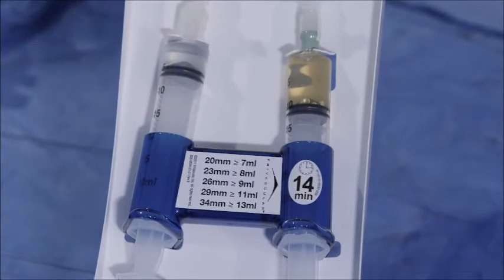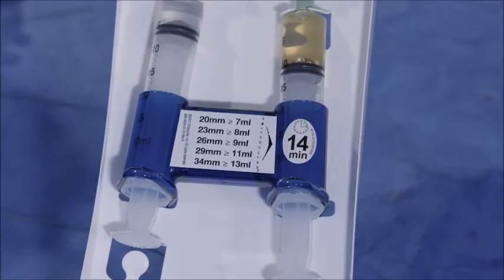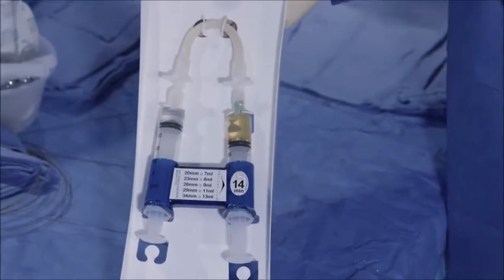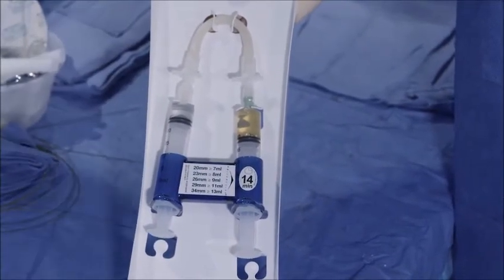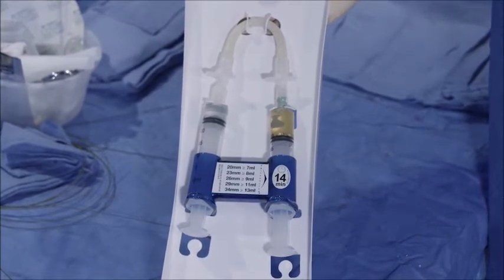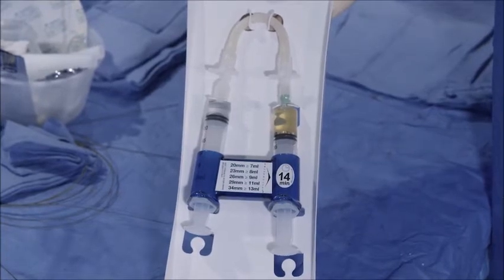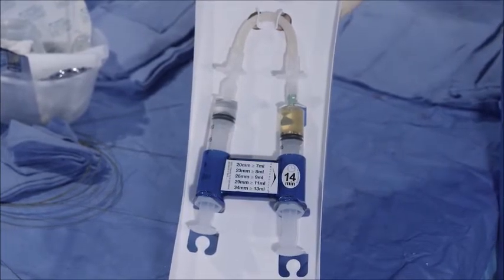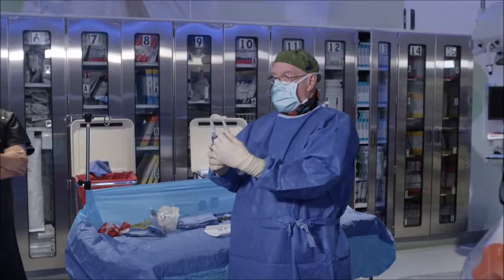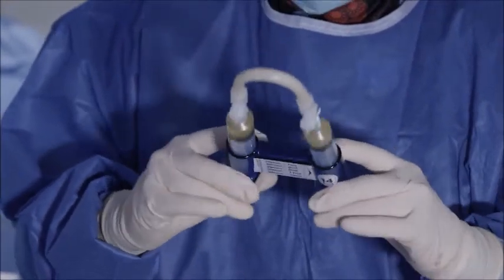This is the 14-minute polymer custom fill kit. As you can see, there are specific instructions on exactly what the precise amount of polymer will be delivered according to the main body device, ranging from 20 to 34 millimeters. A 20-millimeter device requires 7 cc's; and so on — 8, 9, 11, and 13 cc's for the largest 34-millimeter device. For today's case using a 29-millimeter main body, we'll be using 11 cc's of polymer. Terry has opened up the stopcocks and is going to do a total of 20 pumps on the polymer mixture to activate the solution.